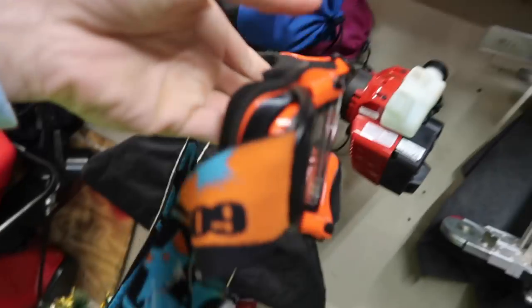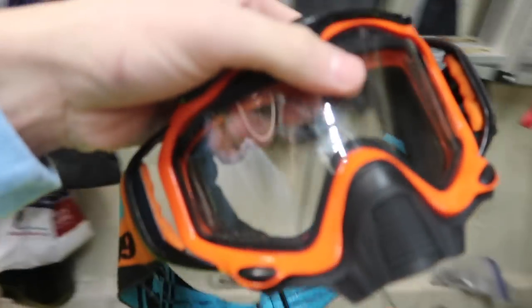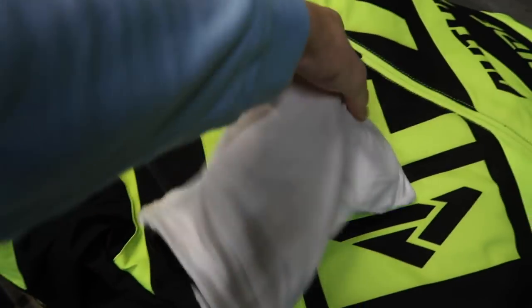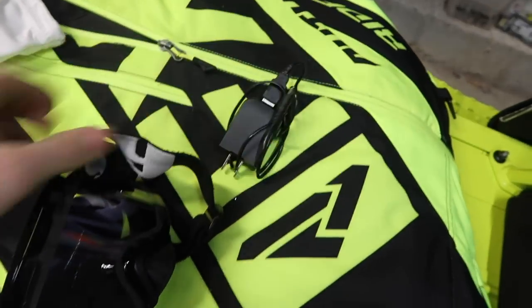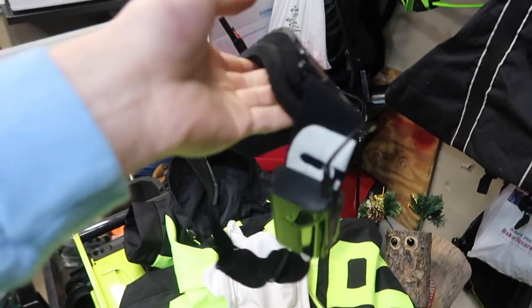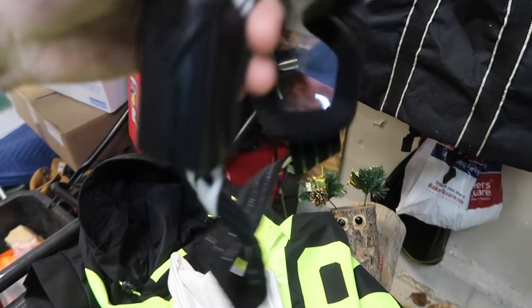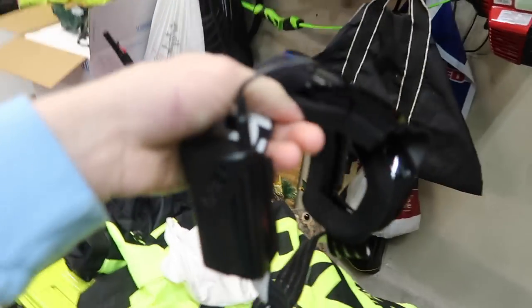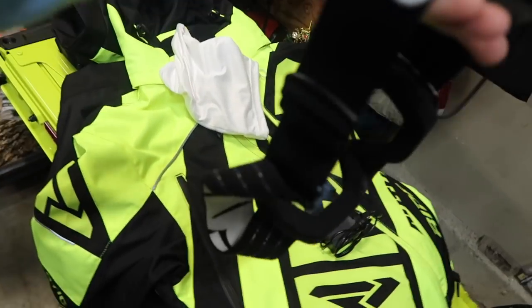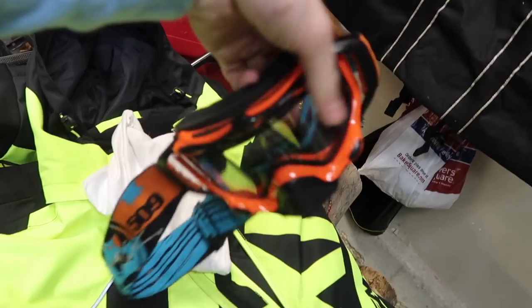For goggles, I have a pair of 509 Sinister X5 goggles that I've had for a while — just a basic pair. But recently I picked up a pair of 509 Ignite heated goggles, which was probably one of the best purchases I've ever made. They sold out really quickly. If you can still find them and you're willing to spend around $180, it's definitely worth it. The problem with the regular Sinister X5s is that off-trail they always fog up, and trail riding they freeze solid and you can't see.